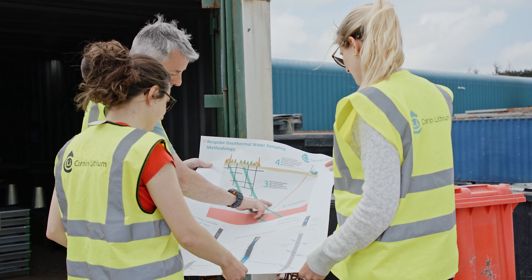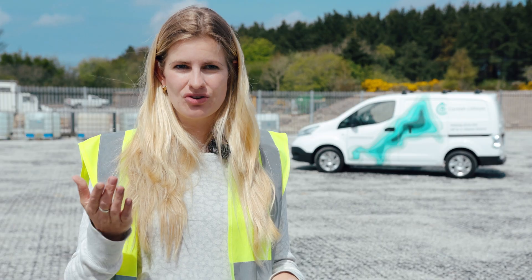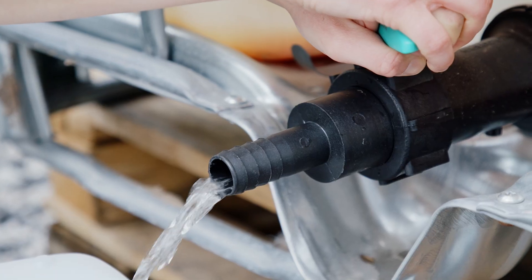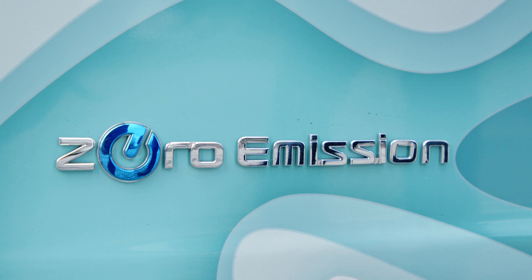Cornish Lithium are looking to produce lithium from two different scenarios. One is from hard rock — from the granite itself — and secondly, we're looking at producing lithium from the geothermal waters in Cornwall. We want to produce these minerals that are going to enable the energy transition as responsibly as we possibly can, and to do that it means embracing new technologies.